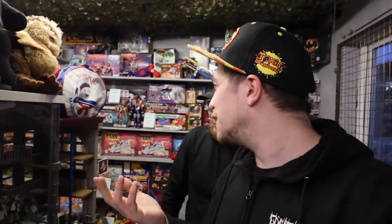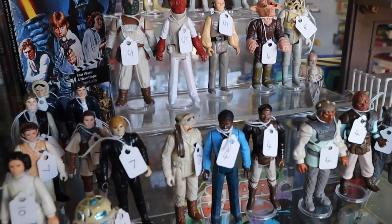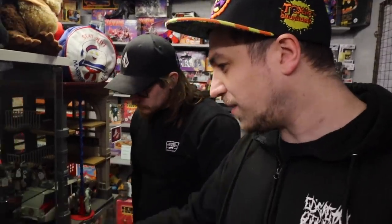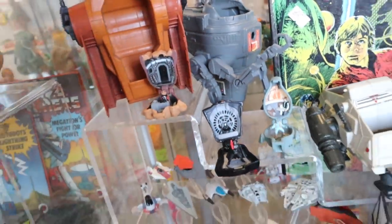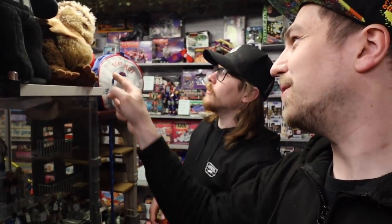Then we move into a galaxy far away with some Star Wars stuff. I'm still searching for just the action figures. I picked up a couple of cool ones — prices are really good on these. I love the little mini playsets you can see right there. Some mini rigs in there.